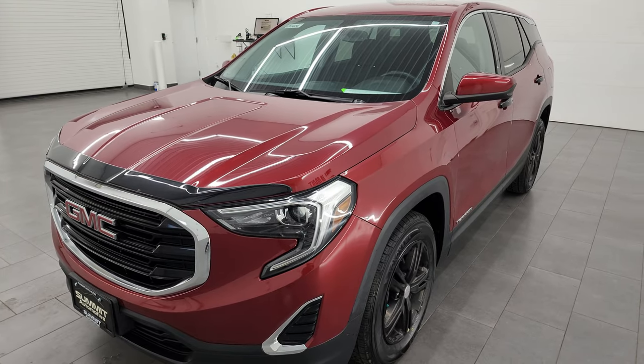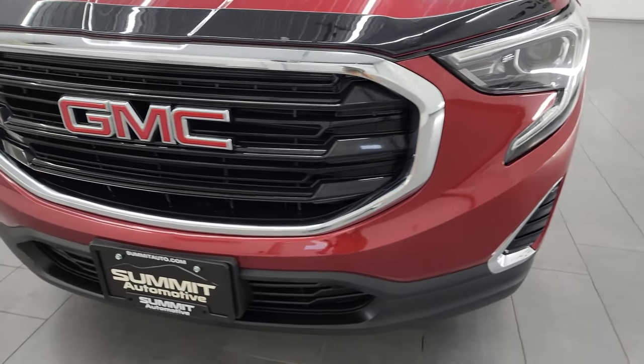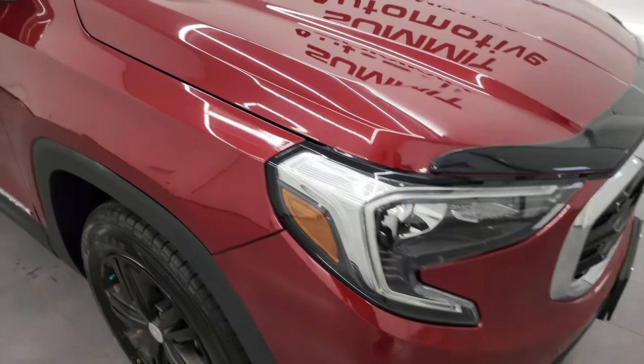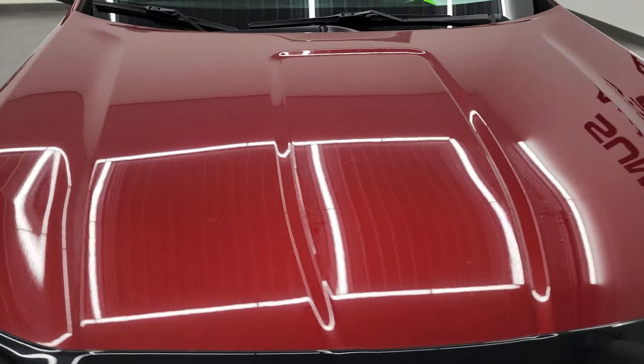This Terrain has been fully safetied and inspected by our service shop per the state of Wisconsin inspection process. It has a fresh oil and filter change, all the fluids have been checked and topped off, and this vehicle has four brand new tires. It is 100% ready to go.